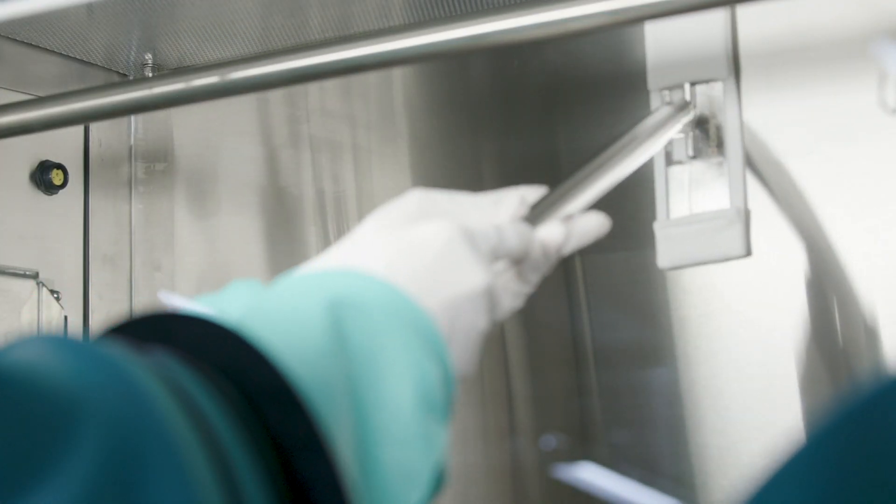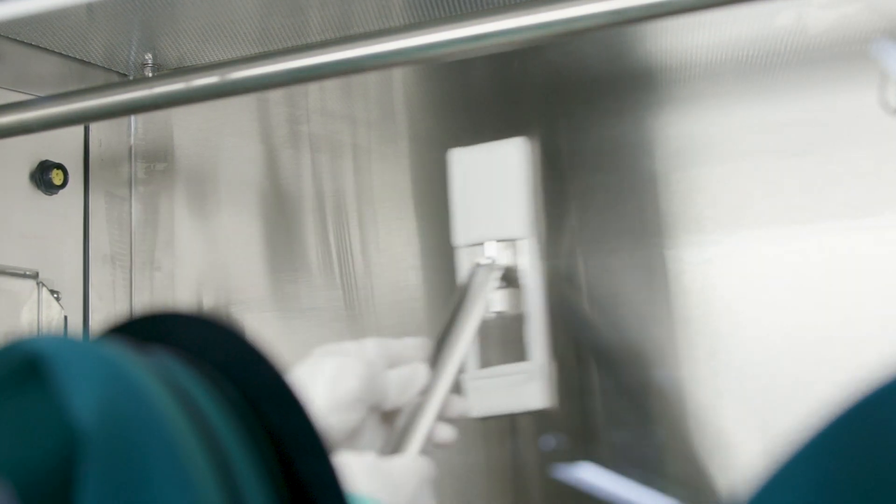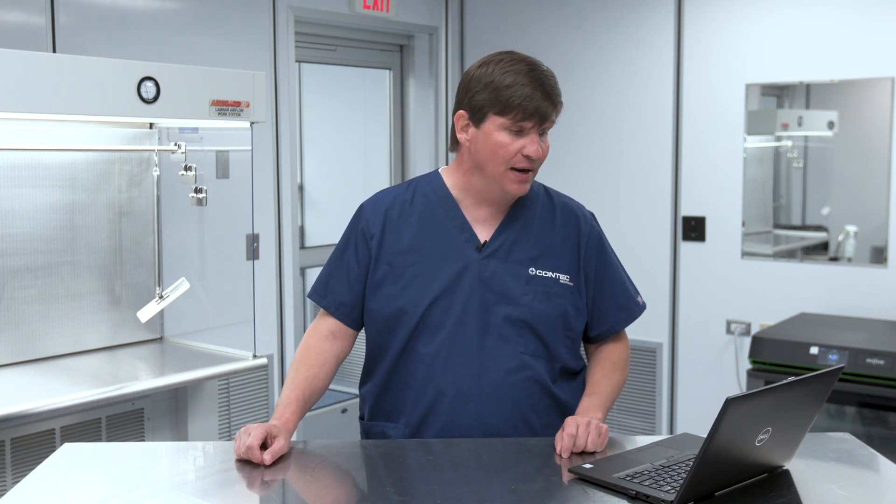There are some changes in how we're going to take care of our primary engineering control. The original chapter required us to clean and disinfect that at the beginning of each shift using one of your EPA-registered germicidal disinfectants. You're now only going to be required to do that once daily — that initial cleaning step will now only be required to be done daily or when contamination is known to be present.